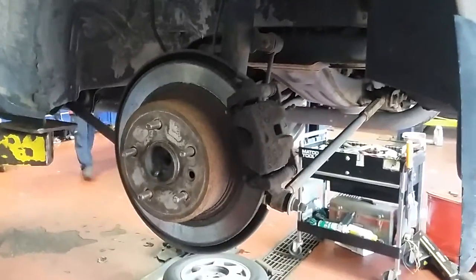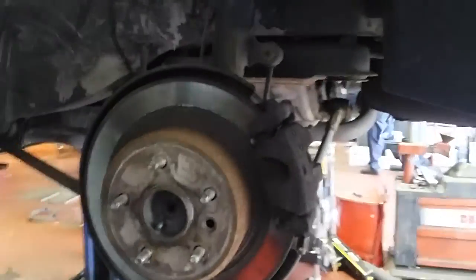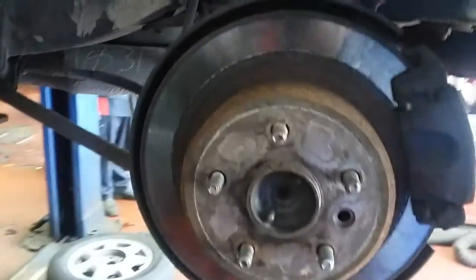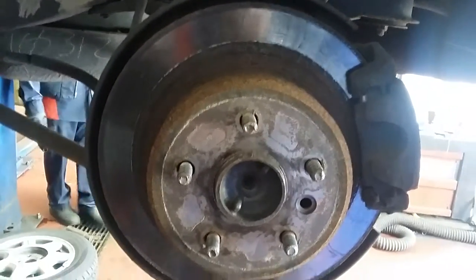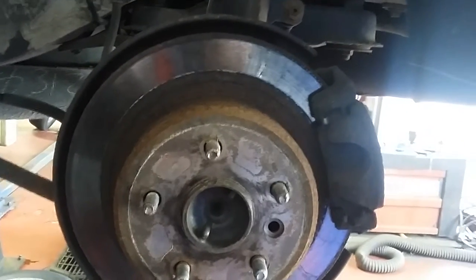This is the left rear rotor. Both rotors, as you can see, are lightly — the patina is lightly ground. It's not very deep as far as the area where the pads grip the wheel. It's not ground all the way down to the steel mount for the brake pad.